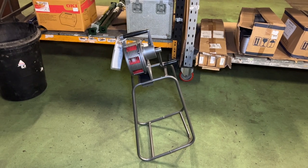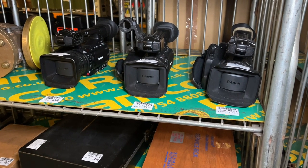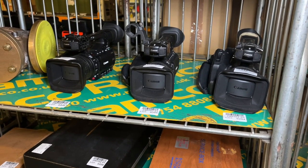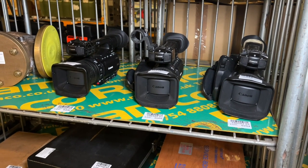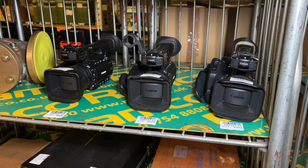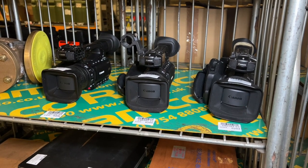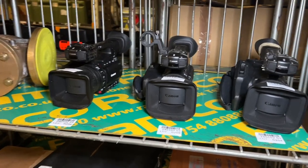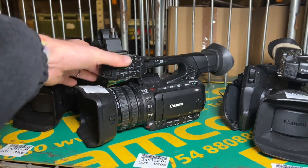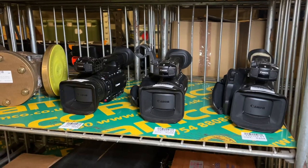Next up we have three opportunities at lots 204 to 206: the Canon XF205 professional camcorders. Bear in mind these cameras have no batteries, so keep that in mind when bidding. They feature Canon HD video with 20x zoom, 3.67 to 73.4mm IS lenses. Three opportunities this month for the Canon XF205 professional camcorders.